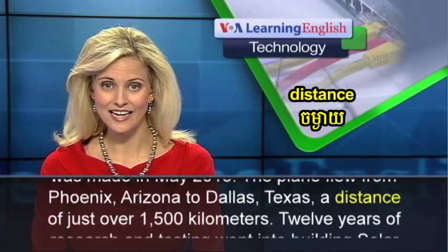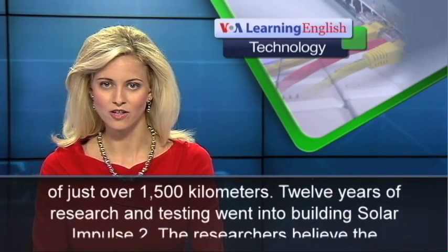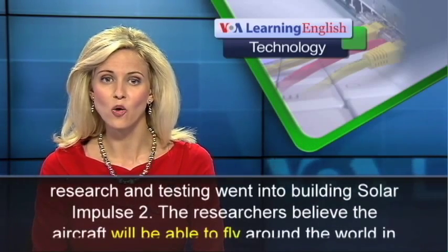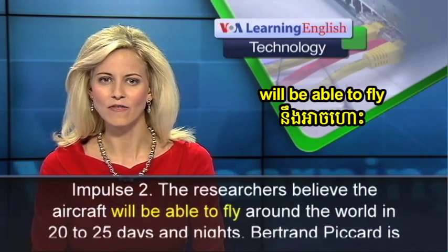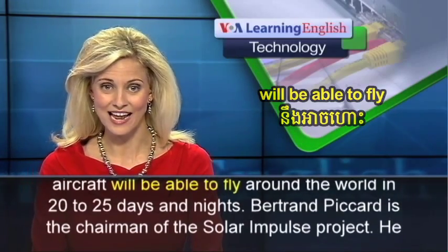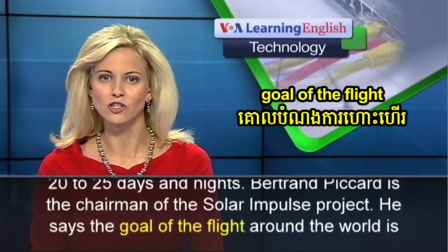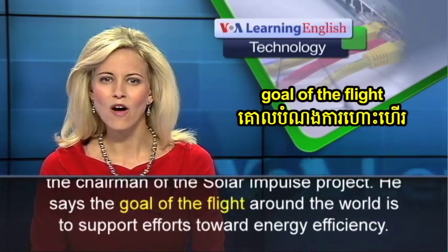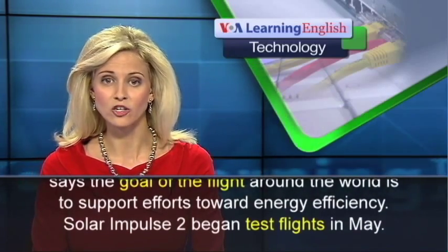to Dallas, Texas, a distance of just over 1,500 kilometers. Twelve years of research and testing went into building Solar Impulse 2. The researchers believe the aircraft will be able to fly around the world in 20 to 25 days and nights. Bertrand Piccard, chairman of the Solar Impulse Project, says the goal of the flight around the world is to support efforts toward energy efficiency.